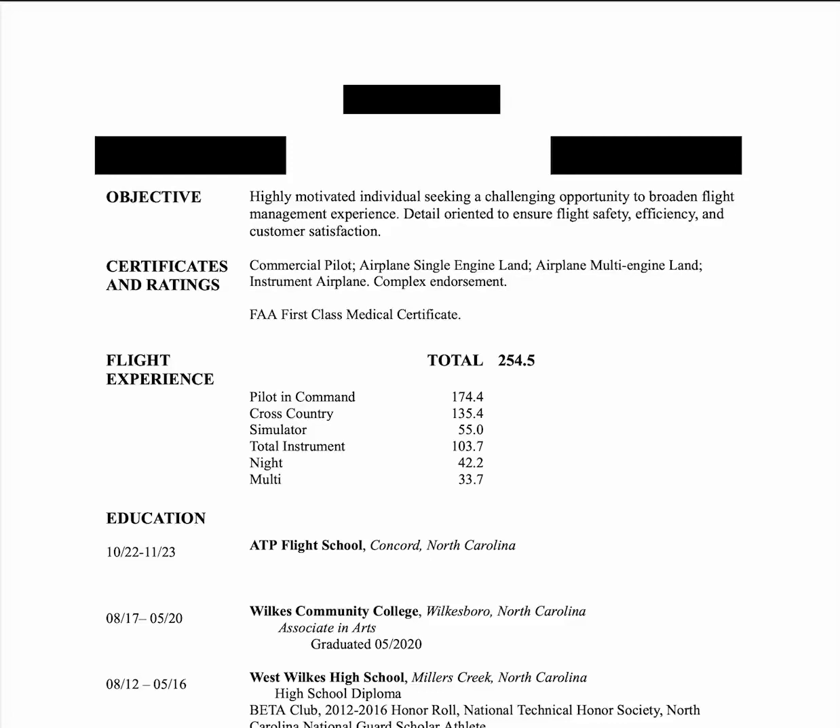Time for another resume audit. So again, we've got a one-page PDF — fantastic. Name, address, phone number. Great.